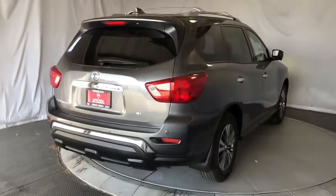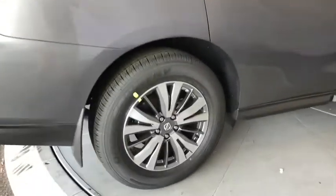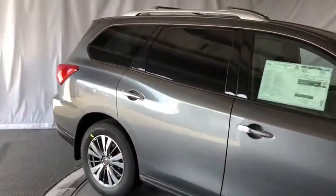Backup camera, keyless entry, remote engine start, navigation system, steering wheel audio controls, power passenger seat, stability control, traction control.